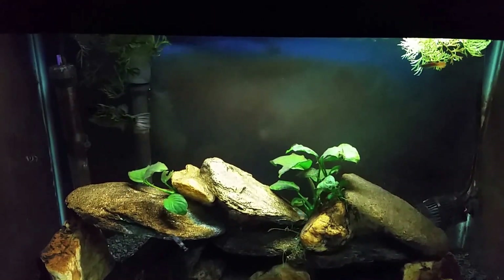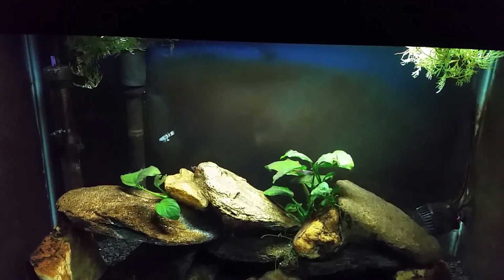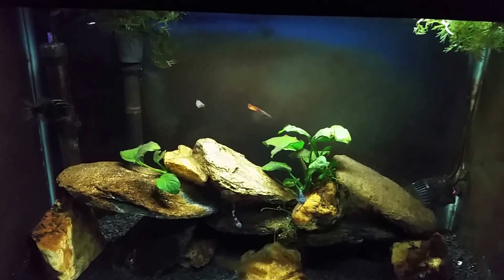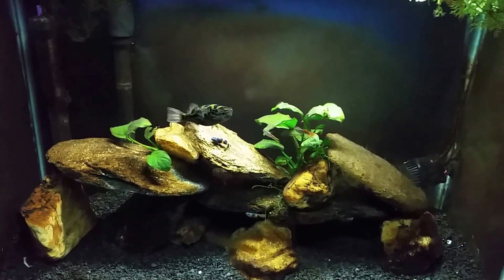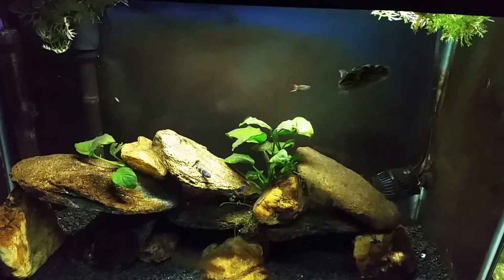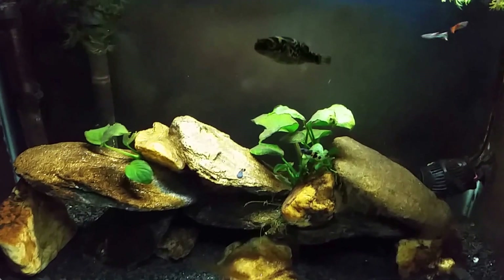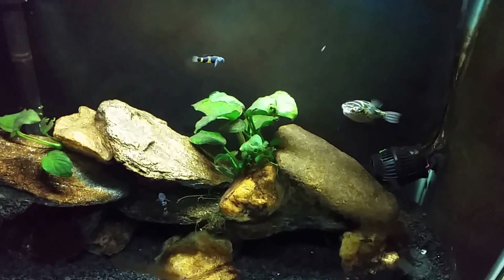Hey everybody, this is my brackish tank, and that fish you just saw swim past was my figure eight puffer, Butter Bean. Tonight we're gonna shoot a video of him feeding. I've got a couple of big fat snails in my hand and we're gonna throw them in the tank here in a moment. He's still a little camera shy, but he should pretty much go right for the snails. Give me half a moment to get them dropped in here so he sees the lid opening and sees my hand.